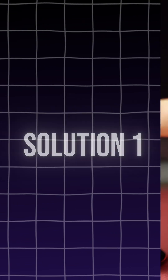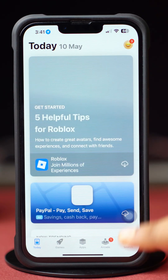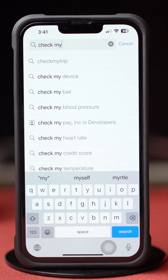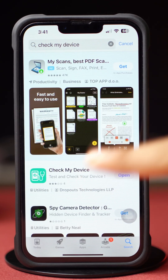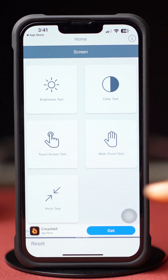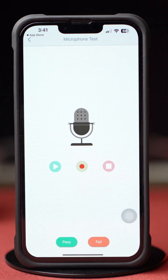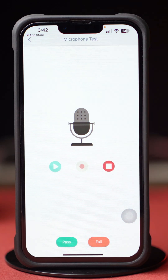Solution 1: Check hardware issue. Open up the App Store, tap the search icon, and type 'Check my device' in the search bar. Tap the Install icon and then tap Open. After that, tap Allow or Don't Allow. Scroll down and tap Microphone Test. Tap on the screen, then tap on the Record icon and try to record your voice. Tap the Save icon to save your voice, then tap the Play icon to check. If it plays your voice, there's no problem with your hardware. But if it's not working, that means there's a hardware issue.